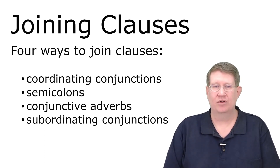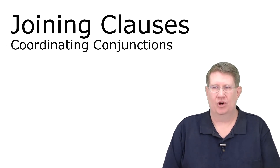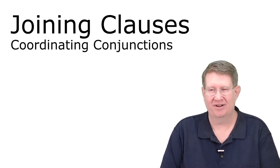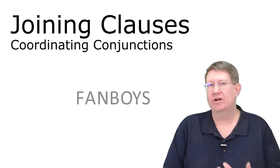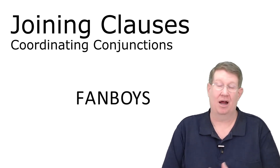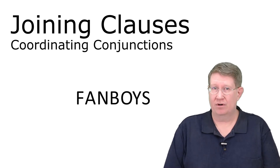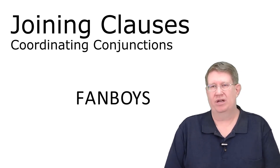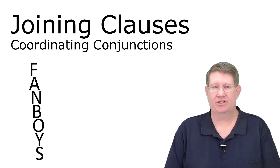We're going to start with coordinating conjunctions. Coordinating conjunctions are most famously known and remembered by this acronym. Even if you've heard this before, I'm going to encourage you to follow along because I think I've got some ways that are going to help you remember if you're having trouble with these.